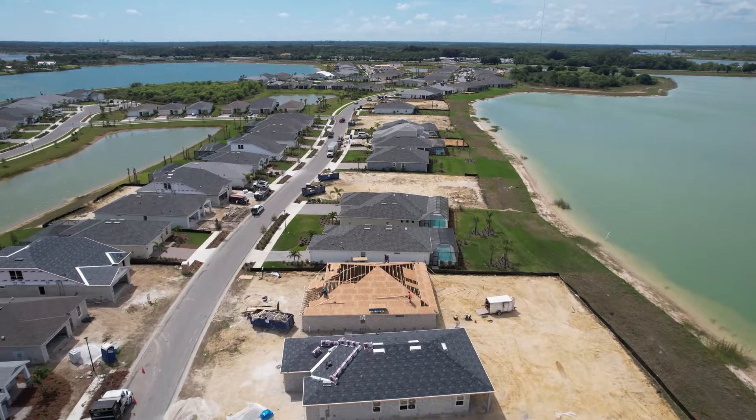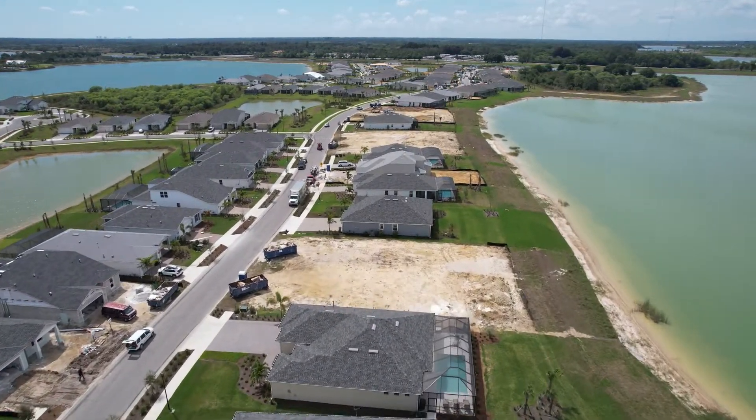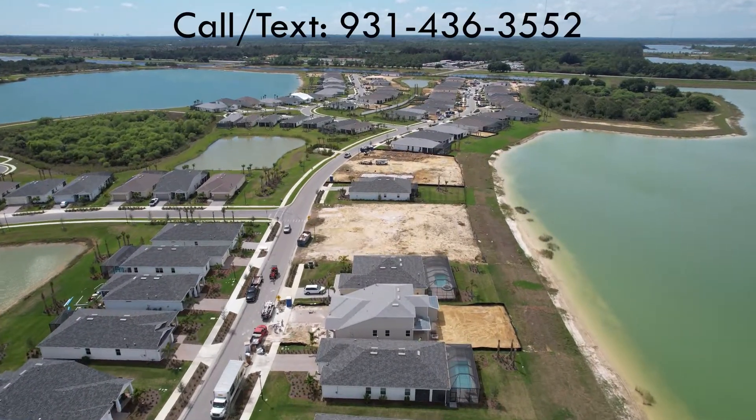Edgewater is probably sold out by now — they had a couple of lots remaining. But if you want more information about that, please call or text me.